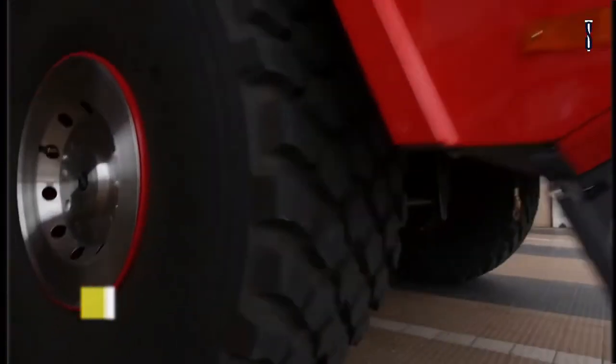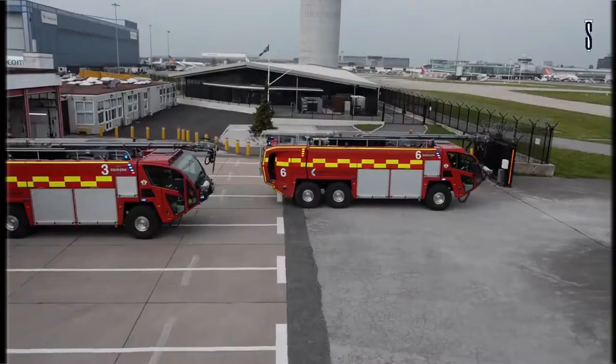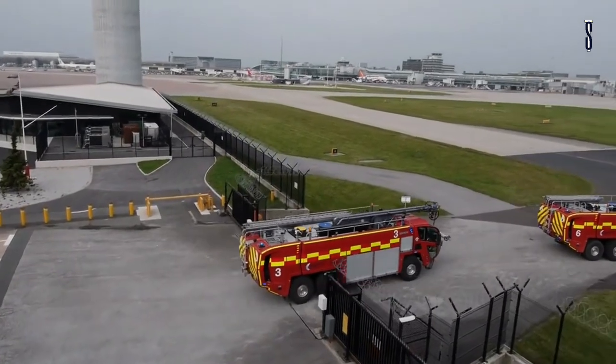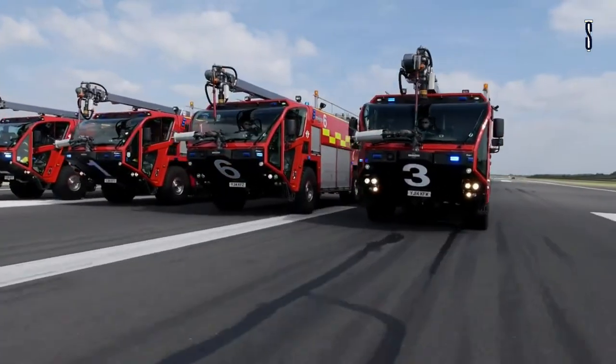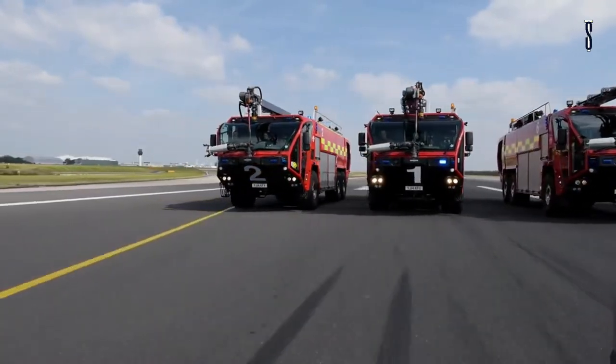The Oshkosh Airport Firetruck Stryker comes in three models: 4x4, 6x6, and 8x8. One key component is the Oshkosh Power Divider, allowing the vehicle to pump and roll at any speed and any time while maintaining constant pressure with one engine. The 8x8 Stryker has a water tank storing 4,500 gallons of water.